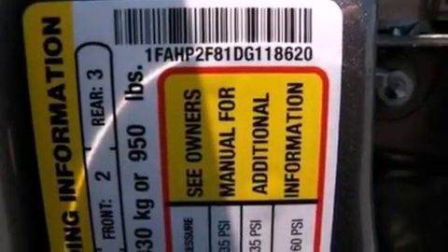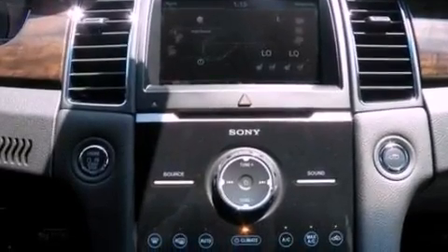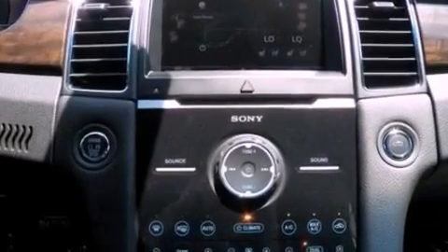The following features are also included: memory settings for the seat's positions so you can recall your favorite alignment with the push of one button, dual-power seats, cruise control, leather seats, and four-wheel independent suspension.